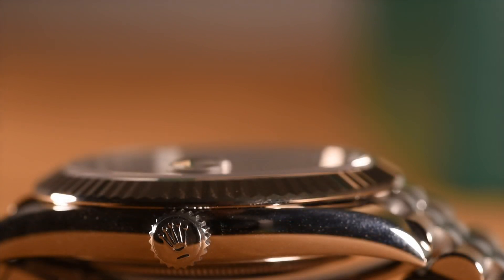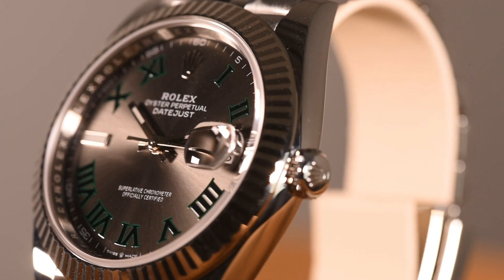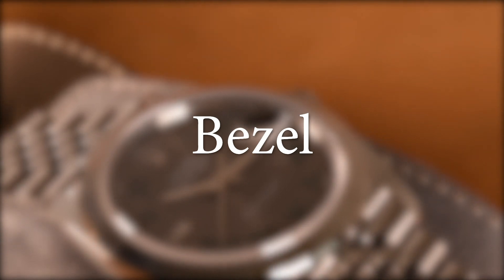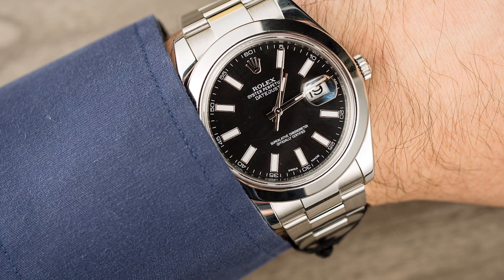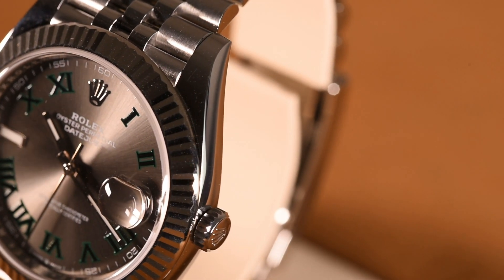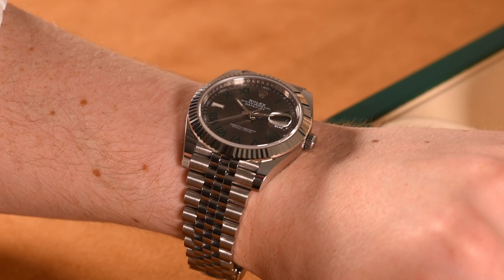Rolex's trademark embossed crown sits atop the reference 12-6333's screw-down crown, which houses their twin-lock double waterproofing system, a version of which has been in service since 1953. The 41 wears either a smooth or fluted bezel comprised of Oystersteel or gold. Dozens of highly polished grooves reflect light, giving the watch many more surfaces from which to bounce light compared with a smooth bezel — the same technique used in gem cutting to achieve luster.